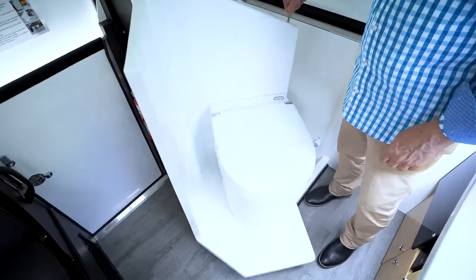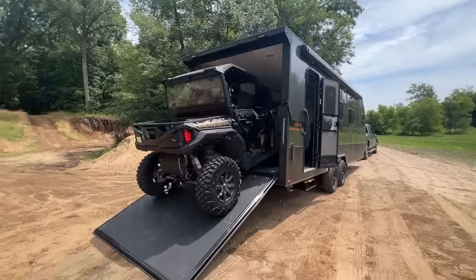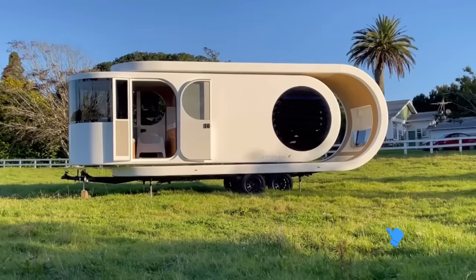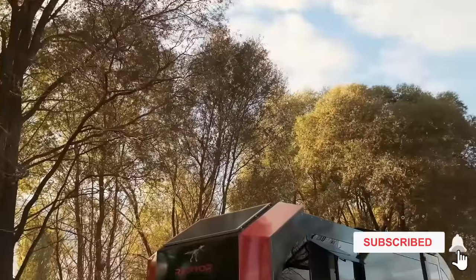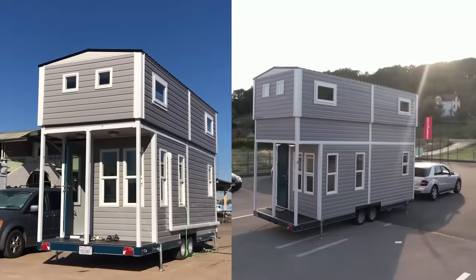Designers and engineers around the world have been hard at work merging innovation and creativity to redefine the concept of living on the move. You're watching the Interesting and Creative Designs channel — here are some incredible mobile homes that actually exist!